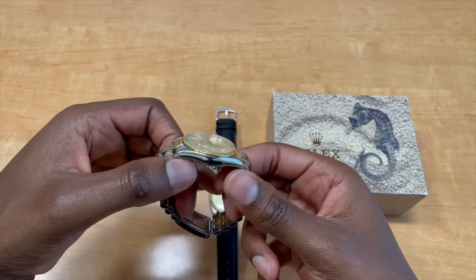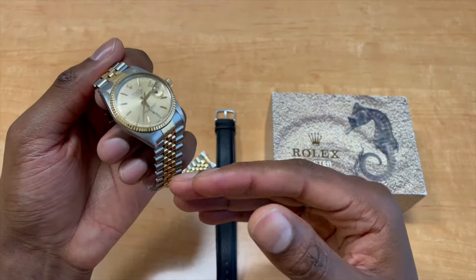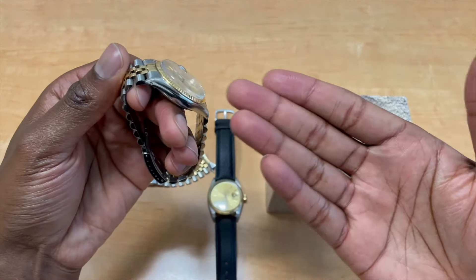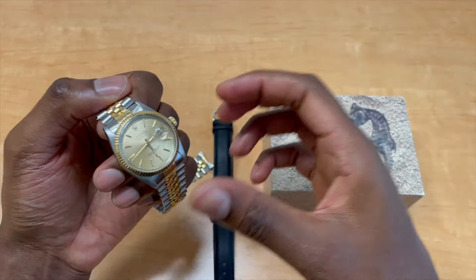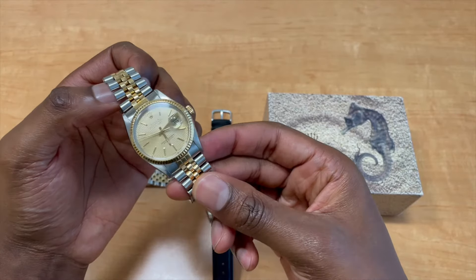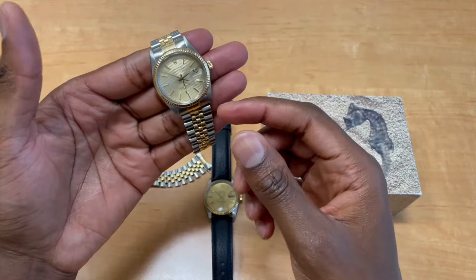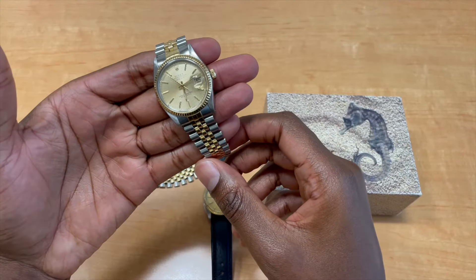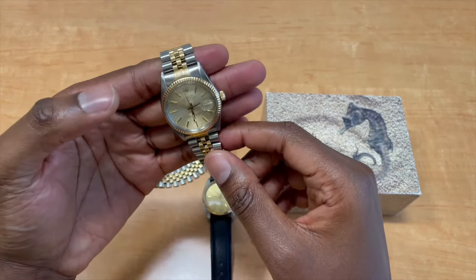You have to see it in person to understand how this domed acrylic crystal with this tapestry dial — how the light reflects off of it — is something else. If you want to experience it, you have to purchase it. This one is circa 1986.